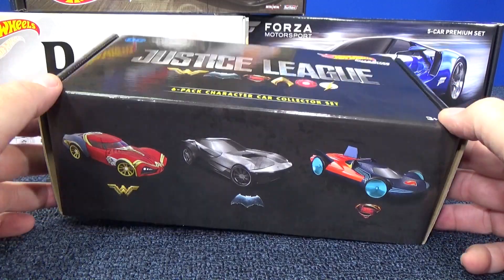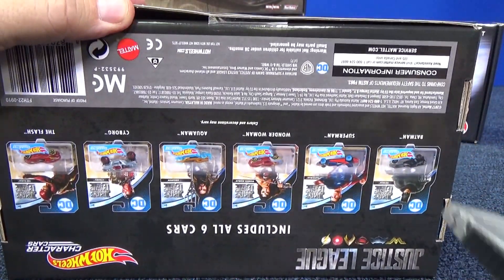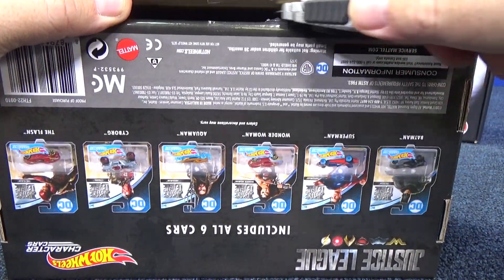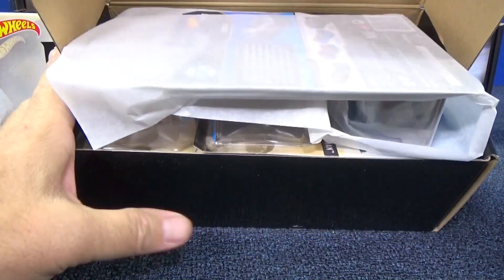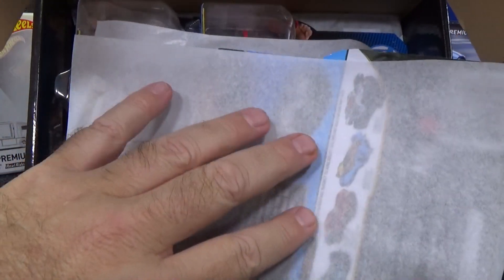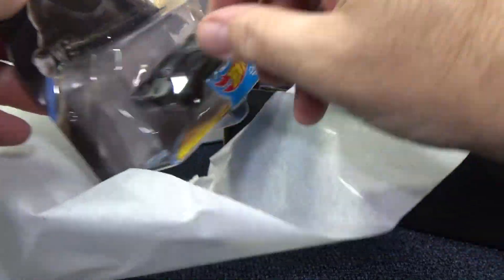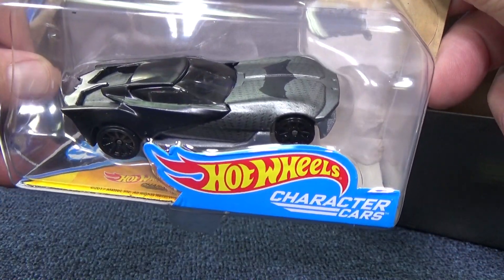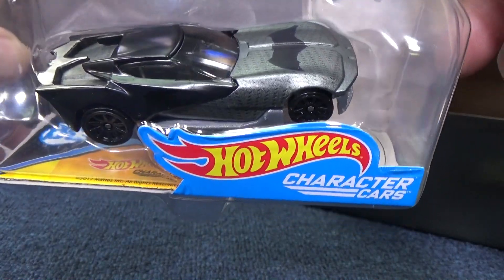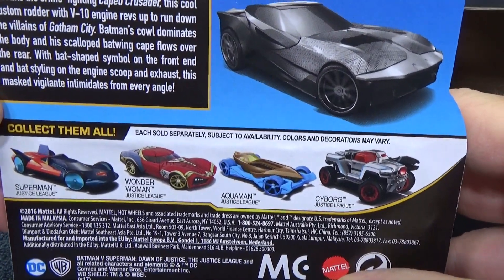I'll open two boxes. More people are probably here to see the Forza Motorsports, but let's do the Justice League first. Here's how they are packed — nice, with tissue paper. Here's the Batman. I don't know if you've seen this newest version of the Batman character car. Looks like it will be pretty good on the track. Here's a look at the back of the package — you can pause that if you want to read it.